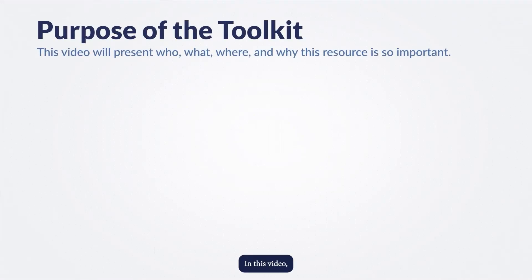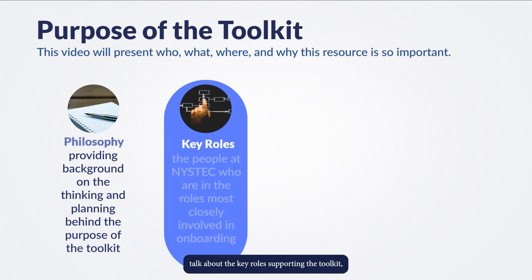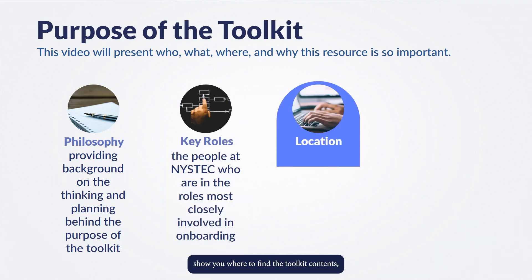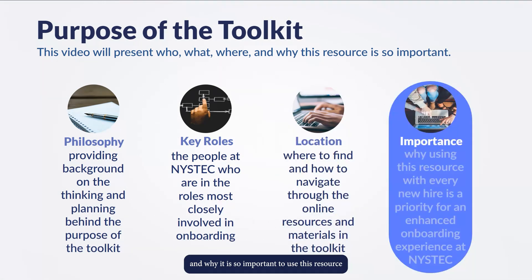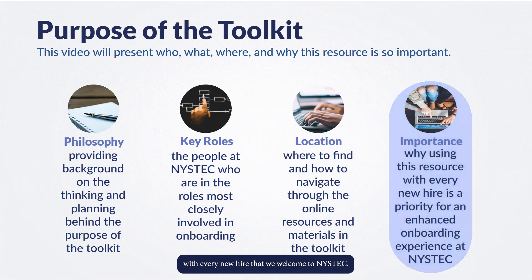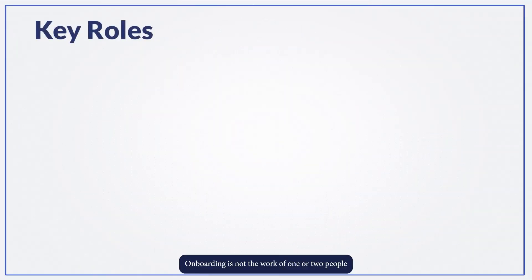In this video, we share with you the philosophy behind the toolkit, talk about the key roles supporting the toolkit, show you where to find the toolkit contents, and why it is so important to use this resource with every new hire that we welcome to NYSTEC. Onboarding is not the work of one or two people and requires participation throughout the organization.